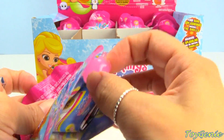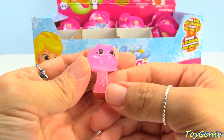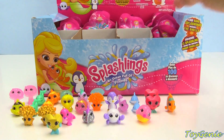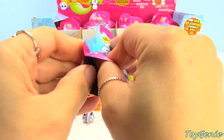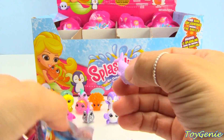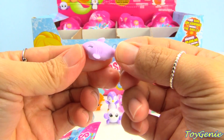This one is a duplicate Jiggles in pink — super pretty! And we have Tommy Teeth in purple — this one is a common.